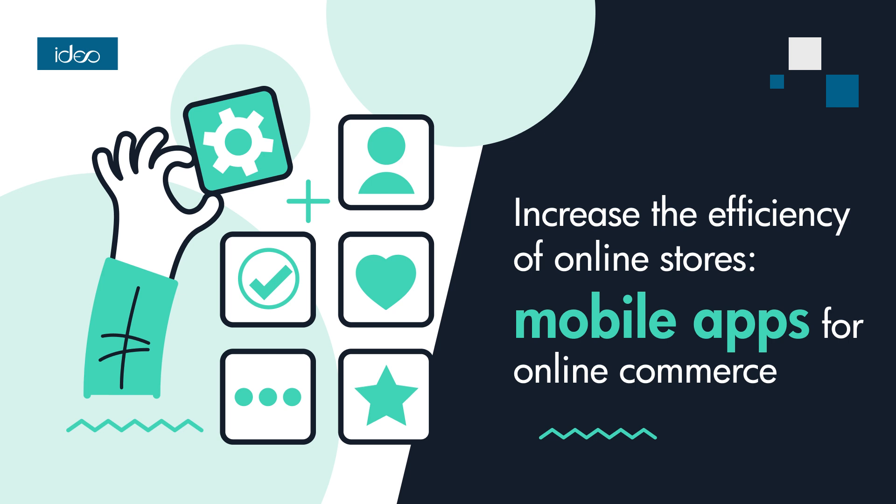PWA apps combine the advantages of websites with the functionality of mobile applications. Users can use the online store through a browser while getting the impression of using a dedicated mobile application, which can contribute to the store's efficiency through faster and more responsive access to content and a better user experience.